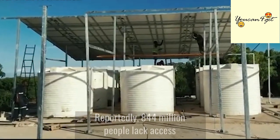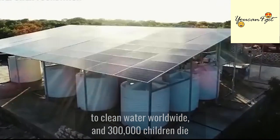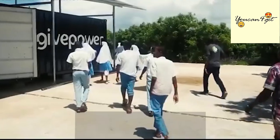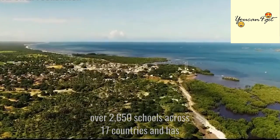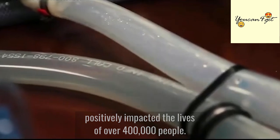Reportedly, 844 million people lack access to clean water worldwide, and 300,000 children die annually from water-borne diseases. The GivePower Foundation's solar water farm has powered over 2,650 schools across 17 countries and has positively impacted the lives of over 400,000 people.